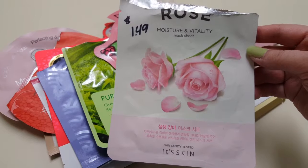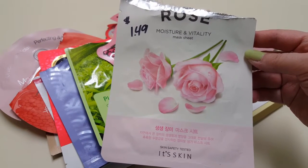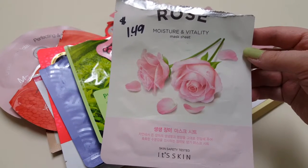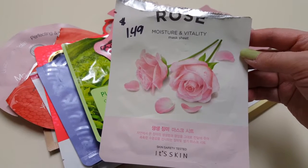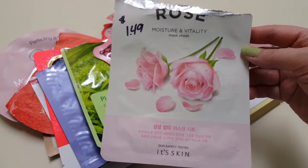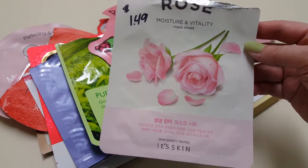Then I have this It's Skin Rose sheet mask. I didn't really like this one — it made my face kind of itchy. Whatever was in this mask kind of irritated my skin. It didn't make it red, it just itched a little. I wouldn't buy this again because of that.